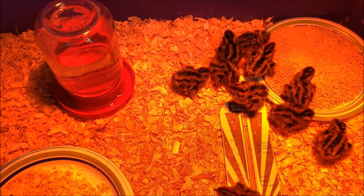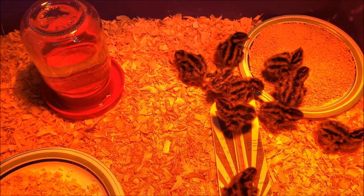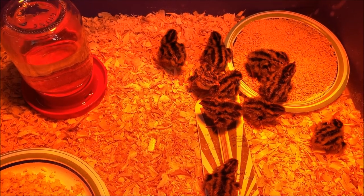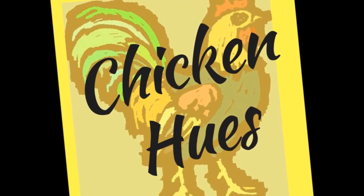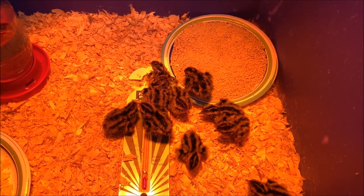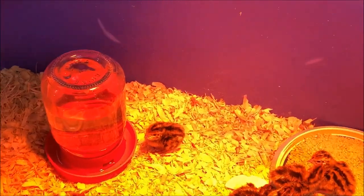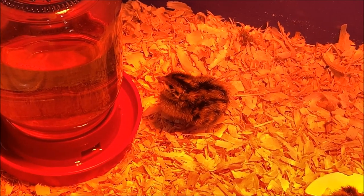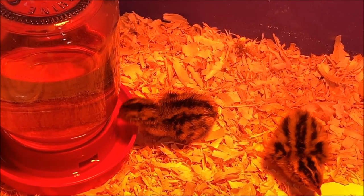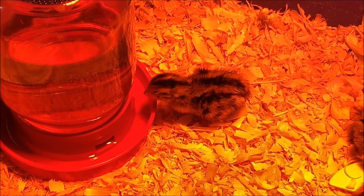Okay guys, thanks for watching. That was our first time ever taking quail out of an incubator — kind of fun. I'll catch you the next time. This one is at least getting a drink, so we know that they found the water.